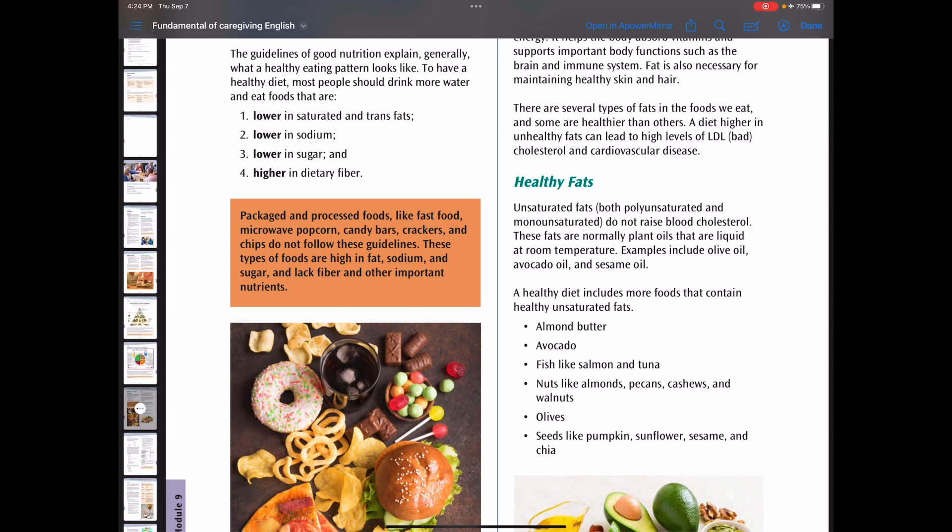Unhealthy fats are saturated fats and trans fats. These are unhealthy because they can increase the risk of heart disease, diabetes, cancer, and obesity. These fats are solid at room temperature — foods like butter, cheese, coconut oil, cream, ice cream, and milk. Trans fats are harmful because they raise LDL, the bad cholesterol, and lower HDL, the good cholesterol. Fried foods are the main source and are cooked at high temperature.